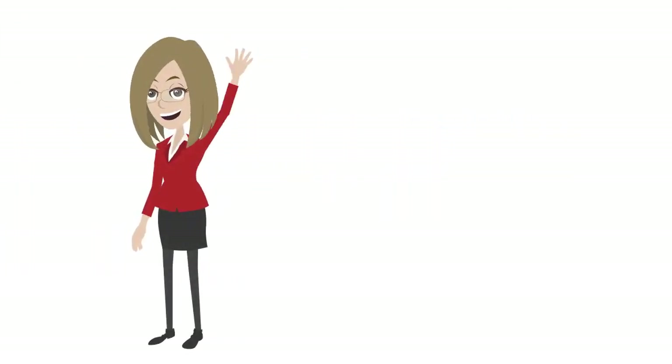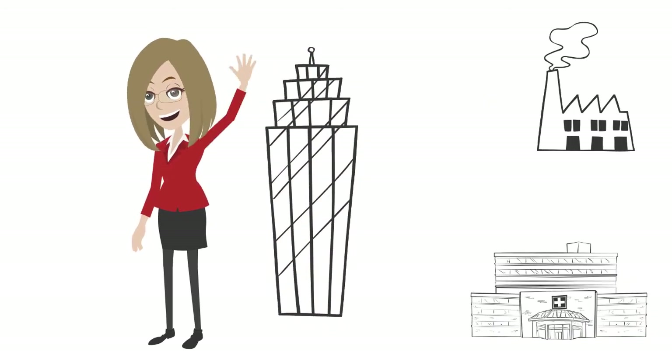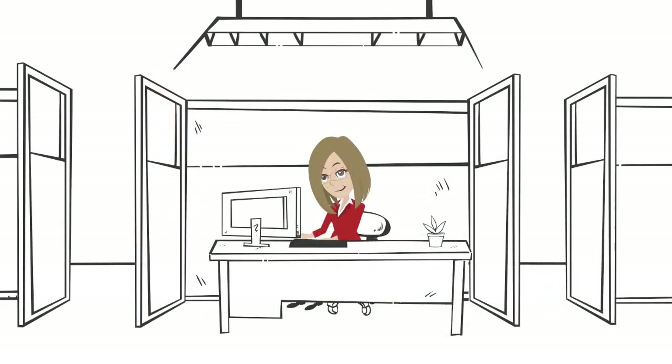Meet Alicia. Alicia works for a utility where the service area has been expanded, and she needs to build another substation to meet her customers' ever-growing need for reliable power. Alicia knows that she has dwindling in-house resources and a slim budget, so she's taking some time to research her options.